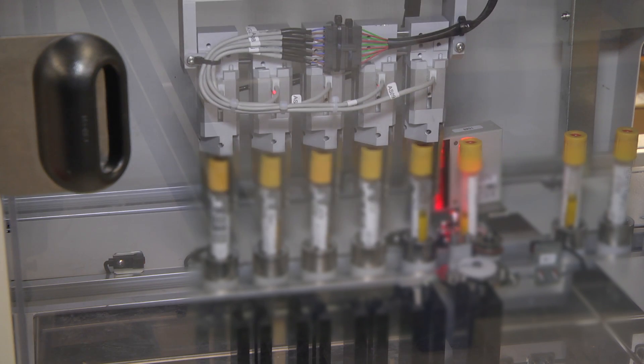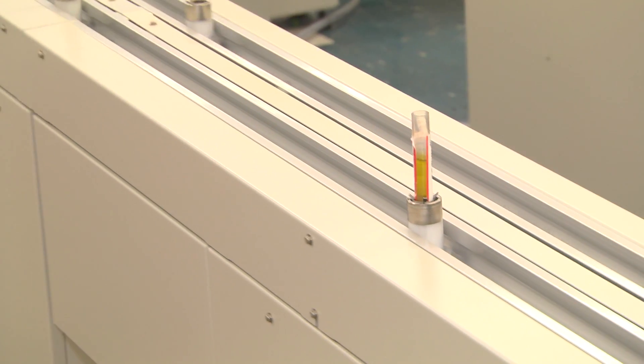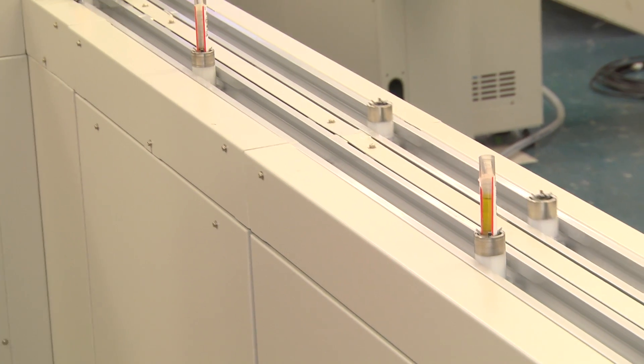The sample will have several more analyses until it finally gets to the end of the road, where it then goes into refrigeration storage. That's the life of a sample in the automated laboratory. In laboratory medicine, we have approximately 10 different laboratories.